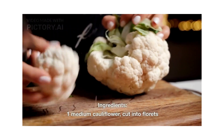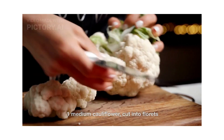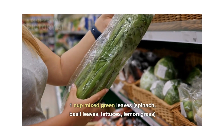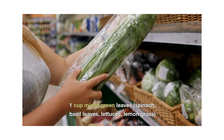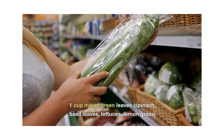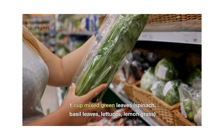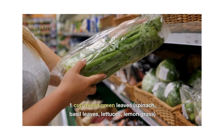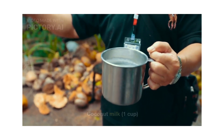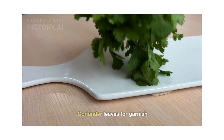Ready for something exotic? Let's dive into a flavorful cauliflower green curry. You will require: one medium cauliflower cut into florets, one cup mixed green leaves — you can use any combination per your taste. I'm using basil leaves, lemongrass, spinach, and lettuce. Also one cup of coconut milk, salt to taste, and fresh coriander leaves for garnish.